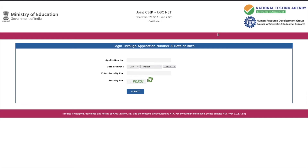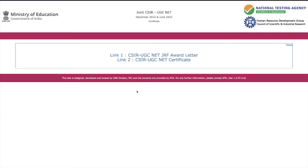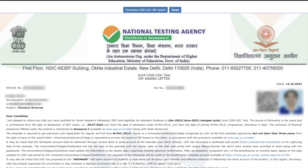As soon as you log in, there will be two links: one is for the CSIR UGC NET JRF Award Letter, and the other is for the CSIR UGC NET Certificate. If you have qualified JRF, you will get both links. If you have only qualified NET or LS, you will get just one link for the CSIR UGC NET Certificate. So depending on what you have qualified, you will get the corresponding number of links.